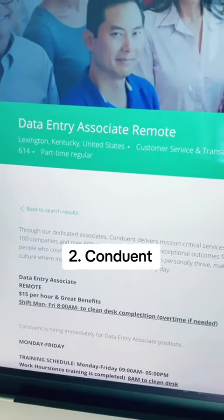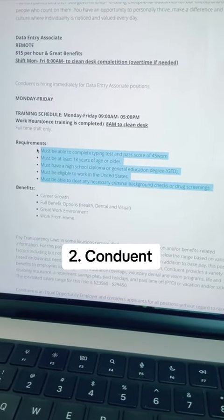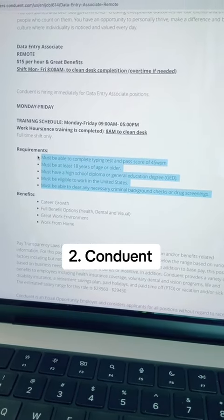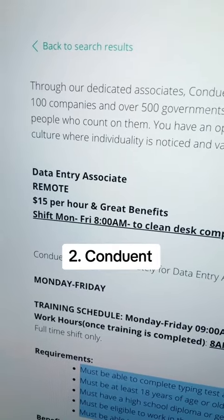The second position at Conduant is for a data entry associate, and it is a part-time position located in Lexington, Kentucky. For this position, you must have a high school diploma or GED, the ability to pass a criminal background check and drug screen, and you should have a typing speed of 45 words per minute. The starting pay rate for this position is $15 per hour.